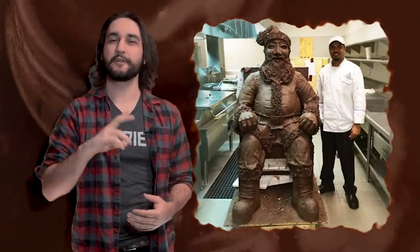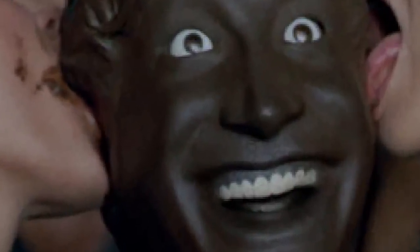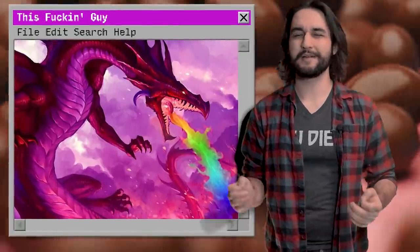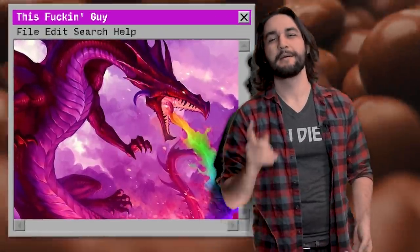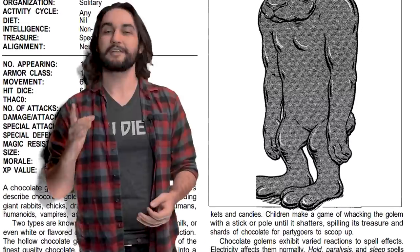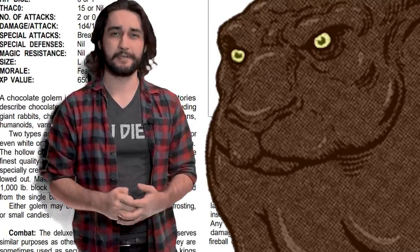And with this tremendous amount of chocolate, a skilled magic user is able to melt it all down, pour it into a mold, add a little magic, and ultimately bring about a very special new type of golem. Much like the pink dragon I recently covered on the channel, this monster might seem totally ridiculous, but I promise not only is it a real D&D monster, it actually has a ton of potential use both as a threat and a set piece.